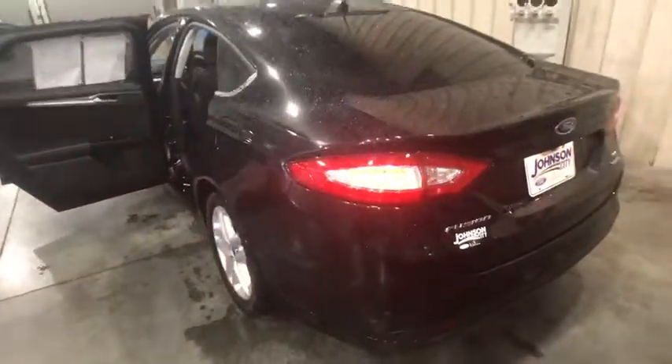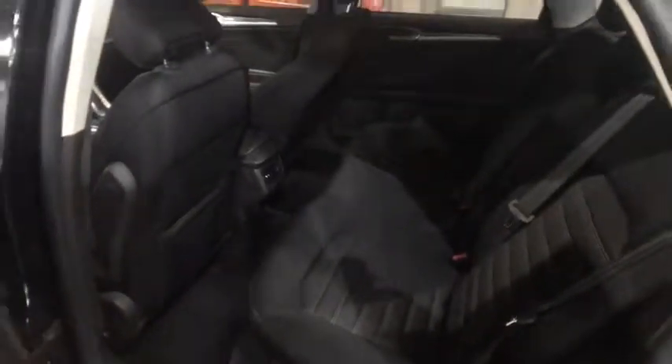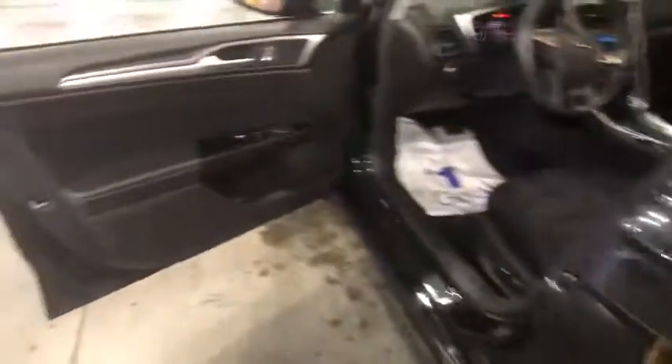Here are some of this vehicle's great options: power passenger seat, keyless entry, traction control, dual airbags, power steering, alloy wheels, cruise control.